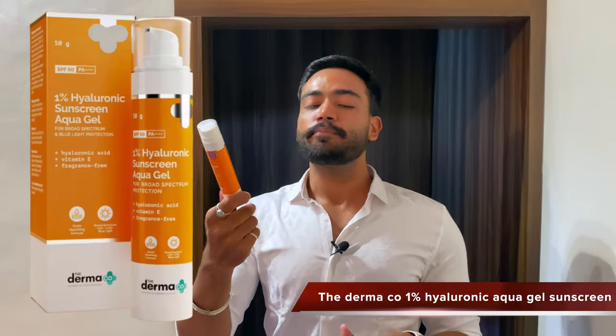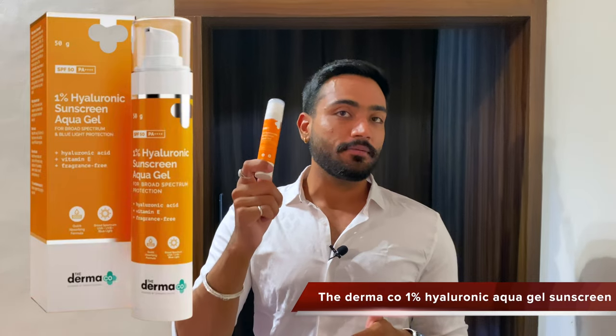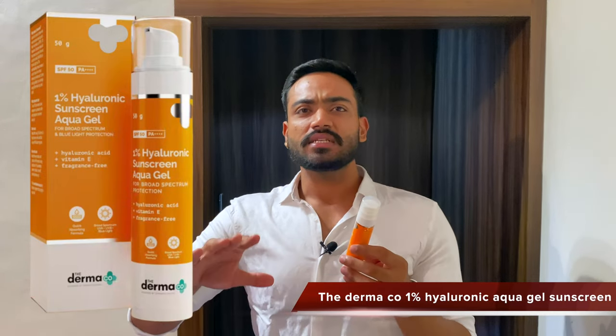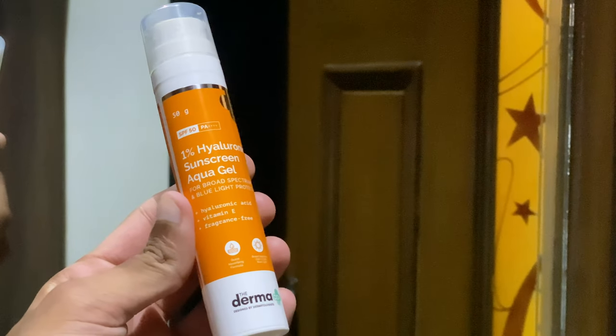The first sunscreen is the Dermaco 1% Hyaluronic Gel Sunscreen SPF 50. This is one of the best and I have talked about it in at least 10-15 past videos. It is so far the most amazing sunscreen I have found for oily and combination skin because it is very light and non-sticky — it doesn't feel greasy, heavy, or sweaty, and even after a few hours in warm or humid conditions it doesn't feel greasy. With SPF 50 there is a lot of sun protection and it will prevent tanning.